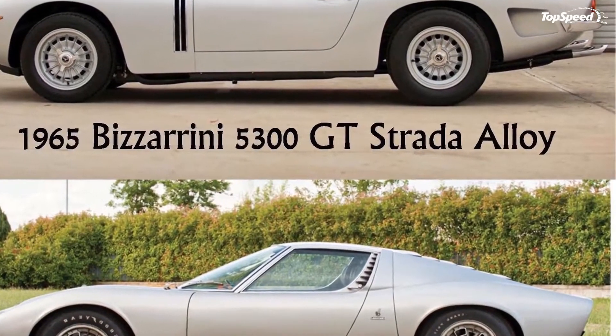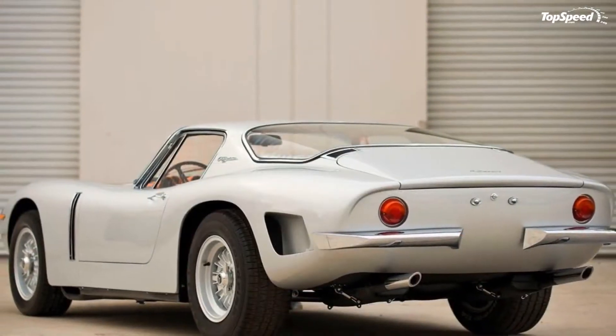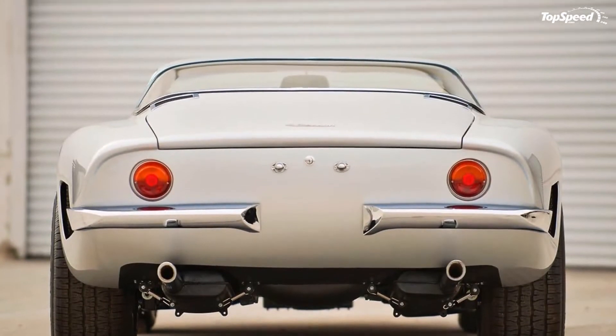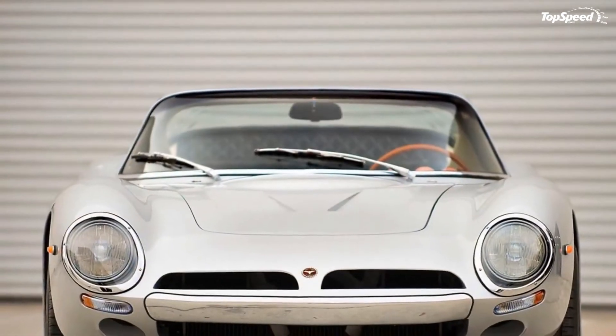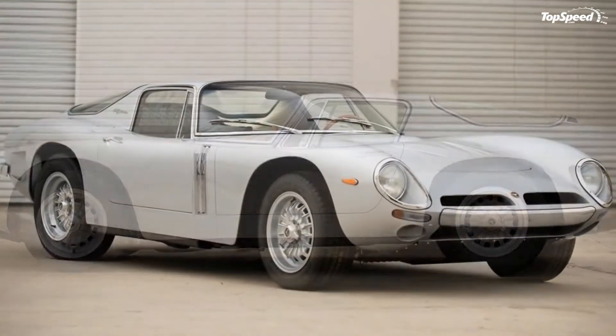Giotto Bizzarini worked with all of the above firms before eventually launching what would be his best-known model, the 1965 Bizzarini 5300GT Strada Alloy supercar. With all the latest curves, a wide road graphic and a low roof, the Strada was a gorgeous hit right from the start.